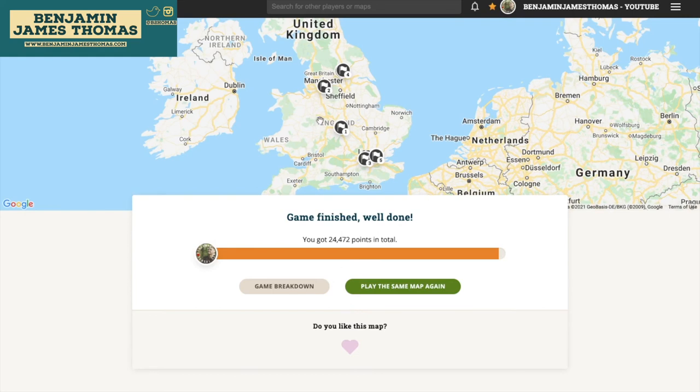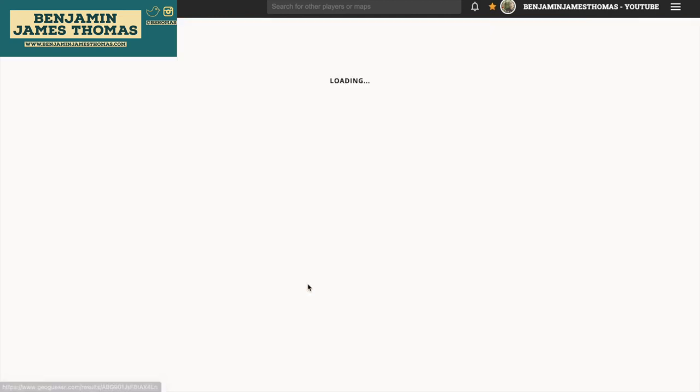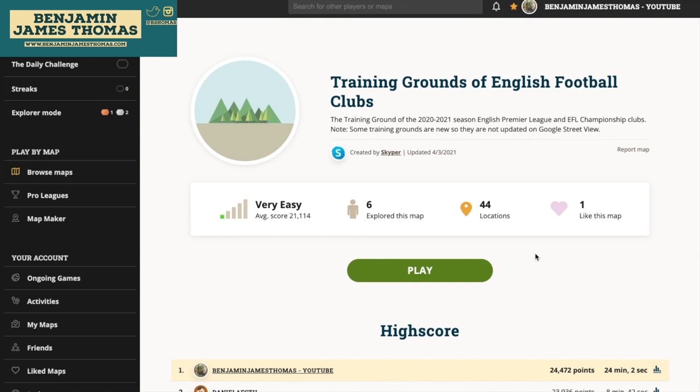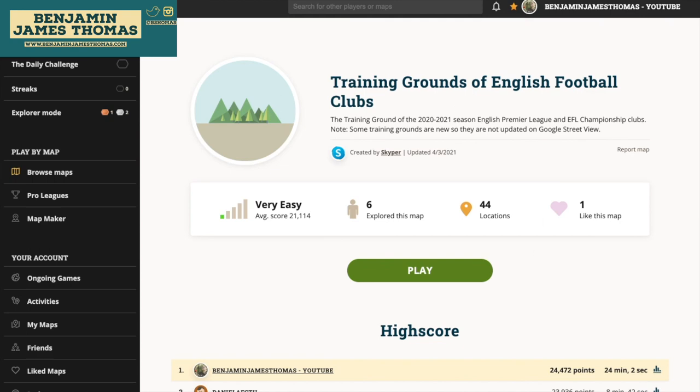It's 24,472 overall. Considering Coventry was a little bit of a shambles at the beginning, we pulled it back with Manchester City, Brentford, and Leeds — they were all right. And we did find the West Ham training ground as well at the end there. It was just finding the Coventry one at the beginning, but I'll take that. We are indeed on the top score of Skyper's map. We took a long time — 24 minutes, a lot longer than everybody else, and a lot longer than Skyper did to get 23,000. But I'm pretty pleased with that. Thank you everybody for watching once again. I hope you enjoyed this video — apologies again that I'm just in audio form for this one. Hopefully I'll be back doing video and audio in time for the next video. Thank you everybody, and I'll see you in the next one. Goodbye.